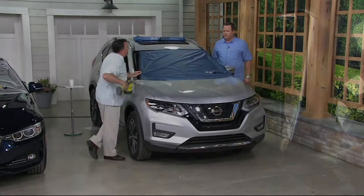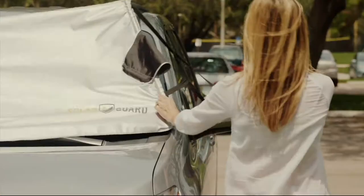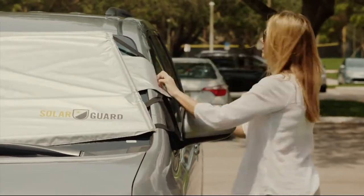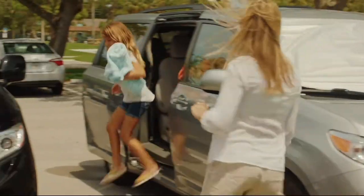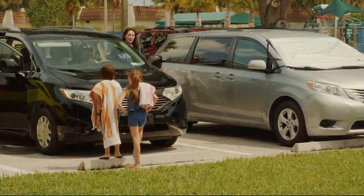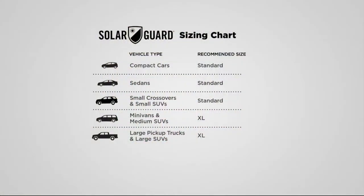It keeps your car 55% cooler in just one hour — over half. And it's clinically proven, independent lab tested, to be 35% more effective than other sunshades on the market today. I want everyone to order the right size. Proper fit is proper function. If you have a small sedan up to a small crossover SUV, please get the standard. But anything bigger than that, go get the XL. Get the coverage for your windshield. Stop the light at the point of attack. Keep your car cooler and more comfortable.